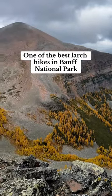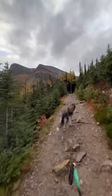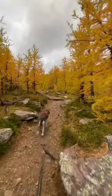Fairview Mountain and Saddleback Mountain, right by Lake Louise, are one of the best places to see large trees in Banff National Park.